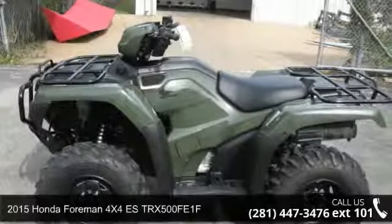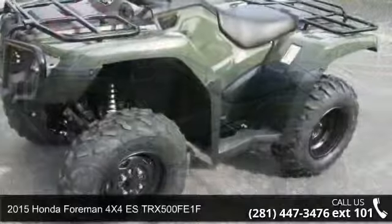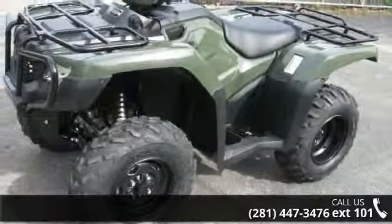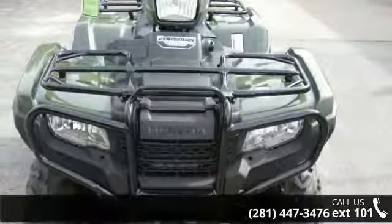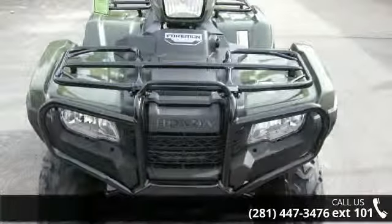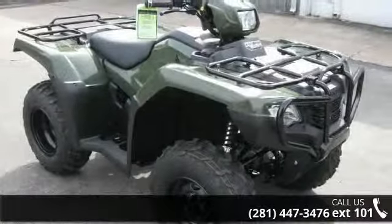Presenting the 2015 Honda Foreman 4X4 ESD RX500 FE1F. This ATV is ready for the off-road — it's designed to take on the most challenging of terrain. Financing options are also available for qualified buyers. Follow the link in the description below to learn more about this unit's features.